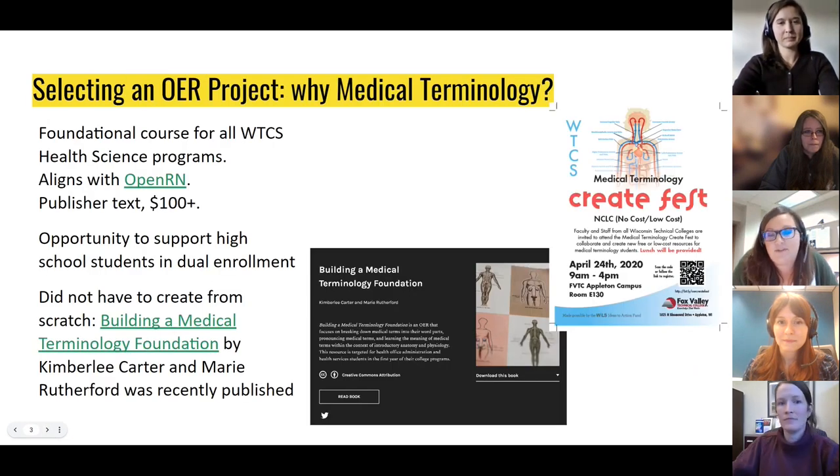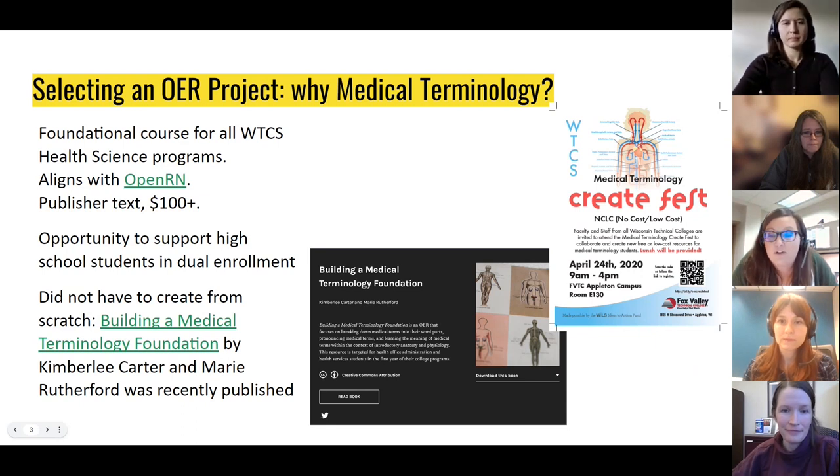Medical terminology is a foundational course for almost all of our technical college health science programs and is offered at all 16 Wisconsin Tech colleges. So many students take this course in their first semester of college or in high school through dual enrollment. We were hearing from students and high school administrators alike that the cost of the publisher textbook with the one-time-use access code was prohibitive at over $100. OpenRN, through Chippewa Valley Technical College here in Wisconsin, is also working on four nursing textbooks, so medical terminology aligned nicely with that OER work already being done.